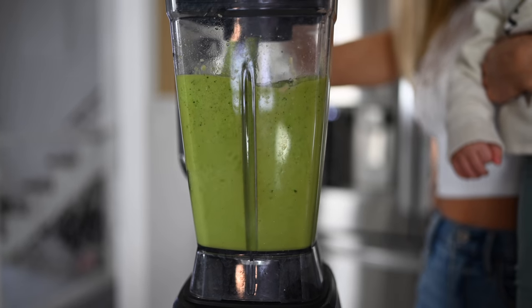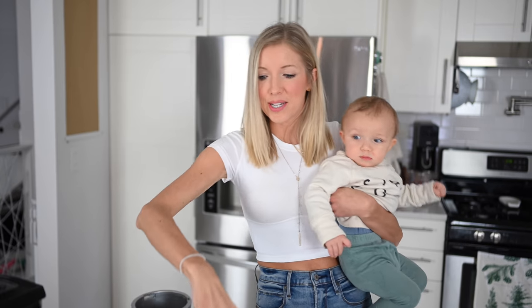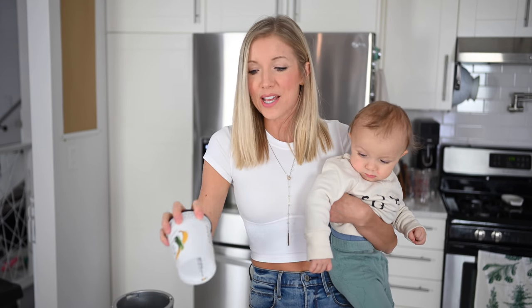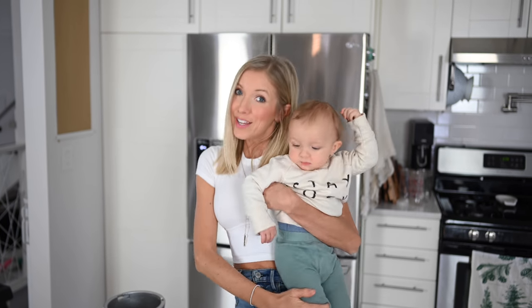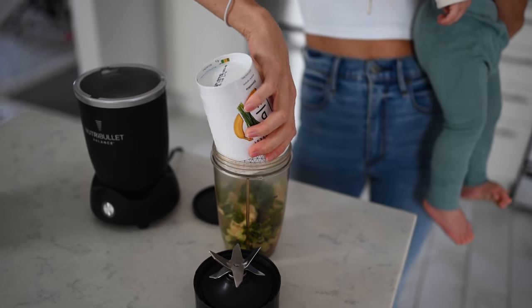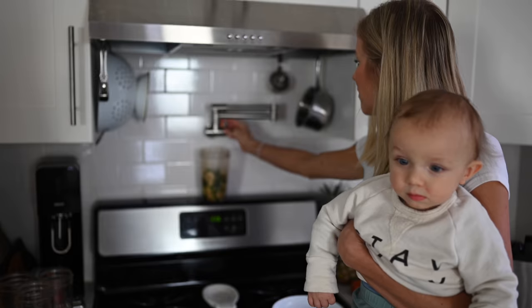Another even quicker option is Daily Harvest, which we've mentioned before. We love them because they're all whole foods plant-based ingredients, effortless, and freezer friendly — so they won't spoil. You keep these in your freezer and grab one out when you have your hands full. I'm going to single-handedly make this banana and greens smoothie. You can see what's all in it — anything with a star is organic.